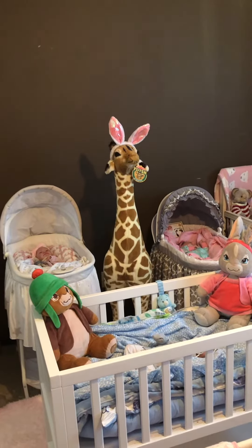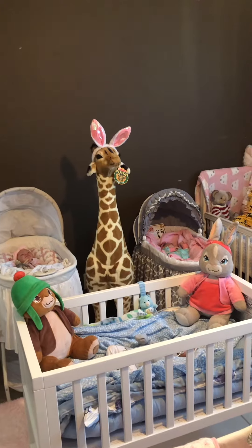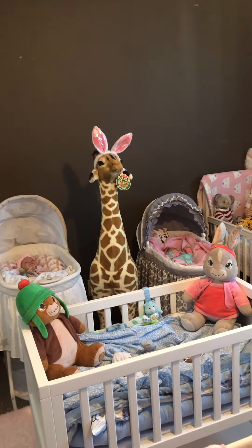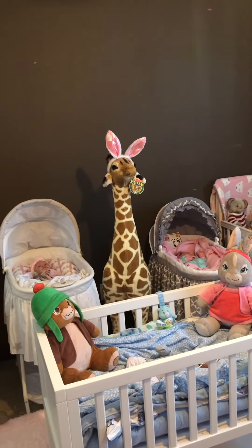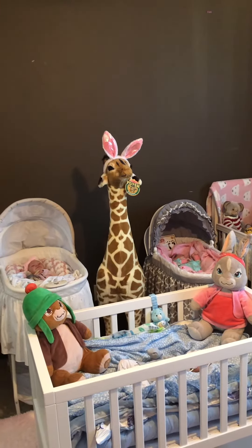Hi everybody! I told you all I had a new addition to my nursery and there she is! This is Gigi the giraffe and I got her off of Amazon — she is a Melissa and Doug giraffe.